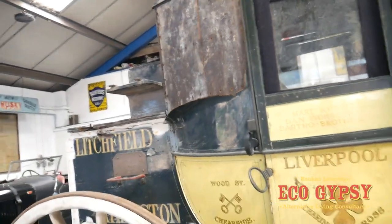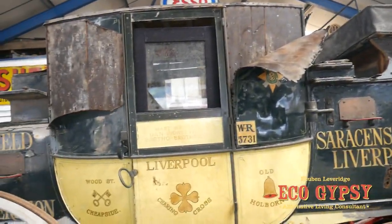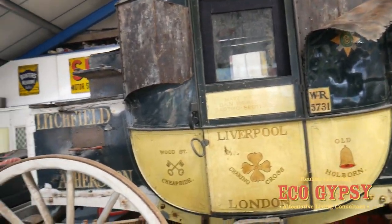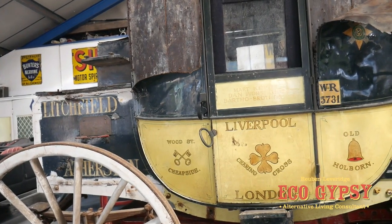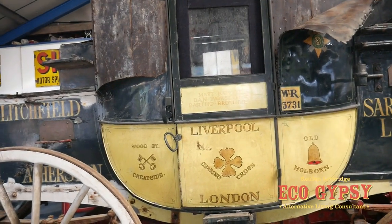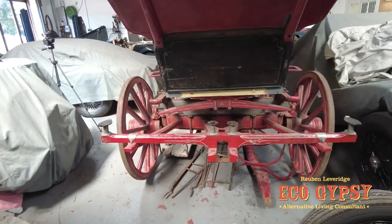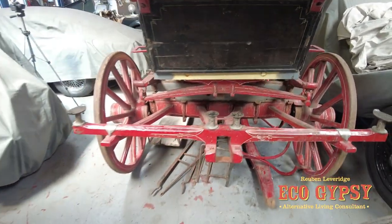It's had some alterations and various different changes, but all in all it's in pretty good original condition. I'll take you around with some of the interesting details — it's a lot different to some of the wagons we normally film. Let's have a little look round. The first thing that's different from the wagons is we've got a centre pulling point here.